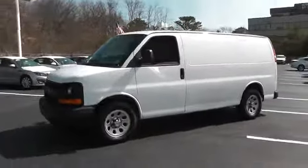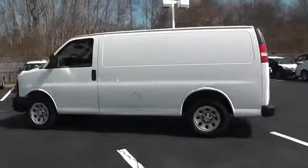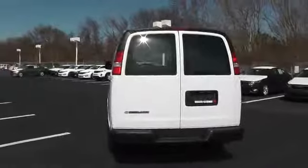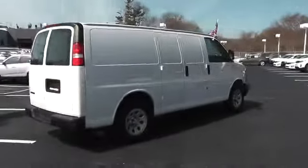2010 Chevy Express Cargo. The Chevy Express Cargo van is ready to handle all of your work tools, carpooling to work, or running the kids to soccer, and is priced below $20,000. This vehicle has less than 65,000 miles.